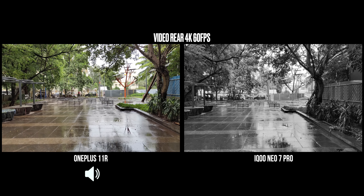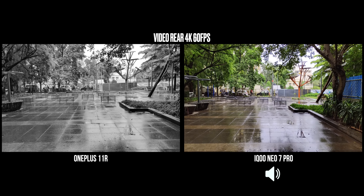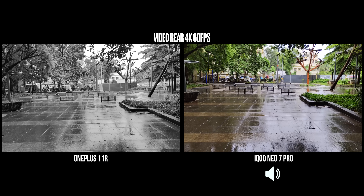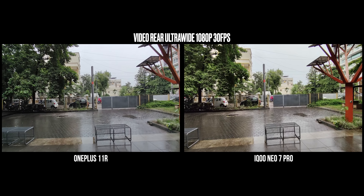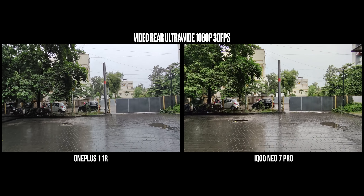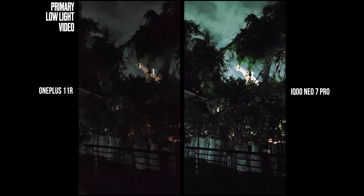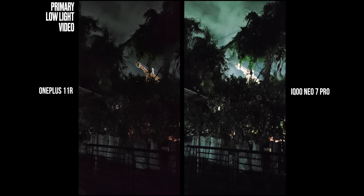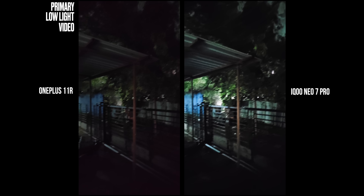Using the ultrawide angle camera you can only shoot 1080p 30fps videos on both phones. OnePlus has slightly better detail and stabilization in ultrawide video. In low light video both are equally bad, but iQoo has a super night mode that drops to 1080p 30fps — it does bring out a higher ISO resulting in a lot of noise. Shooting 1080p 30fps night video on the OnePlus 11R is actually better quality than the iQoo Neo 7 Pro. Overall, the OnePlus 11R's video recording capabilities are clearly better than the iQoo Neo 7 Pro.